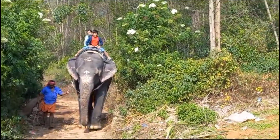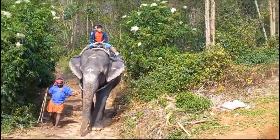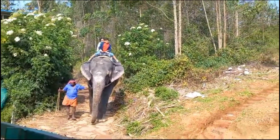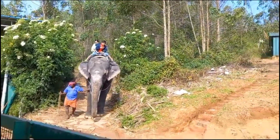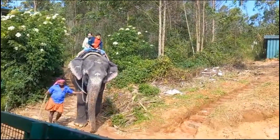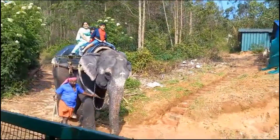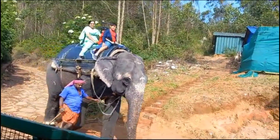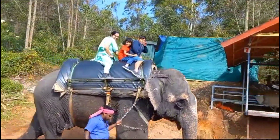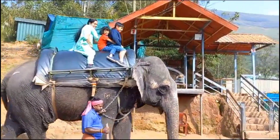Guys, you can see me and my sister and my mother. These are the forest people who train the elephants well. You can see they have a stick — if the elephant makes any mistakes they'll tap it so the elephant remembers what they were trained to do. We are almost there, guys. I'm enjoying a lot, and my mother is also very happy and smiling, and my sister too.